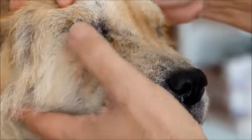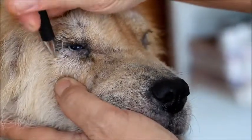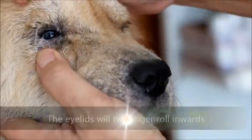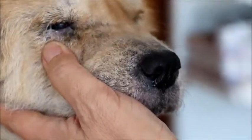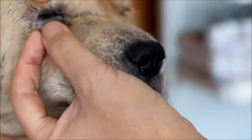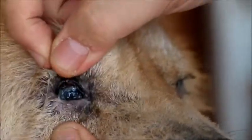Surgery for entropion: there is a simple surgery where we cut an elliptical piece of skin here, cut here — one elliptical piece of skin — and then stitch up, and the eyelid will not roll inward; the lower eyelid will roll out. Then for the upper one, we also cut an elliptical piece of skin here and stitch up, so the upper eyelid also rolls out. This dog will not have the problem of eye infections and discharge. The eye will be normal.